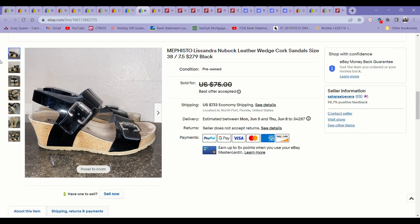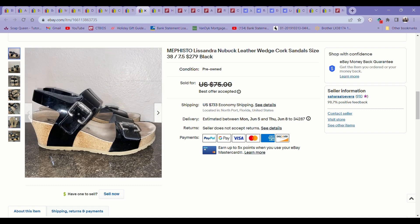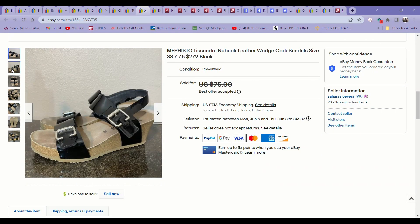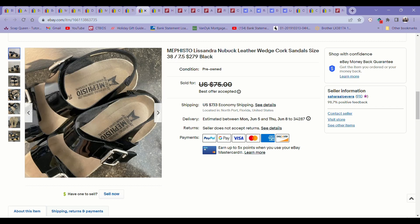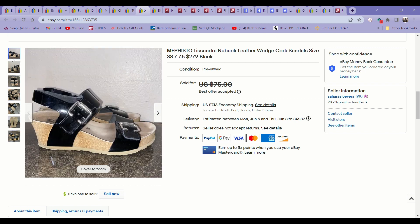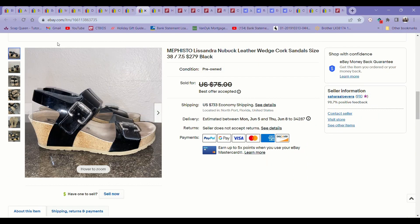Next up is another item from my shoe haul. These are Mephisto Lissandra wedge cork sandals — I picked them up at the bins and they were in literally like-new condition. I used a little leather cleaner on the straps and they looked amazing. Not all Mephisto sandals do quite so well, but this particular style had really great comps. I listed them at $75, got an offer within just a few days for $65, and happily accepted. That was probably my best sale of this last week of May.